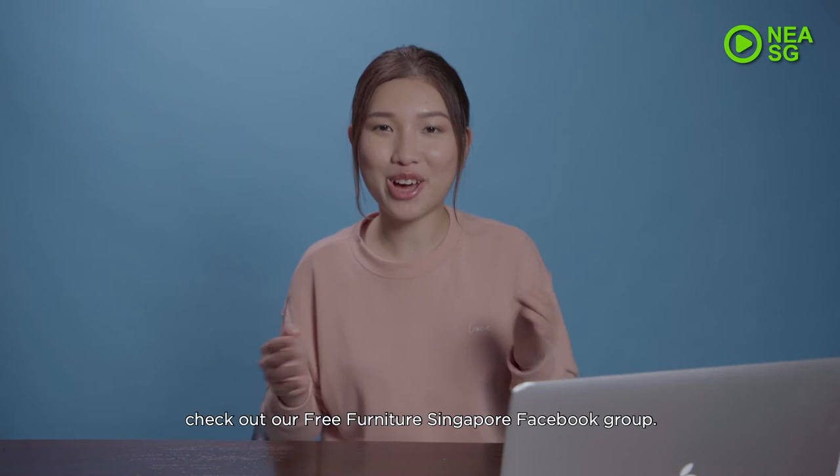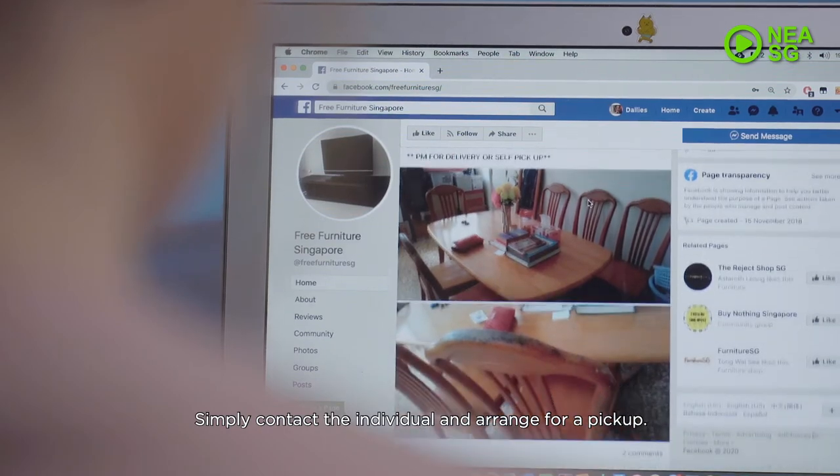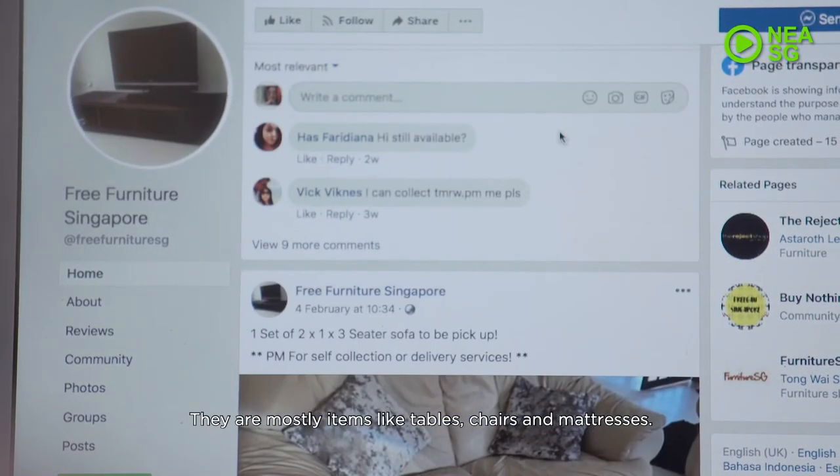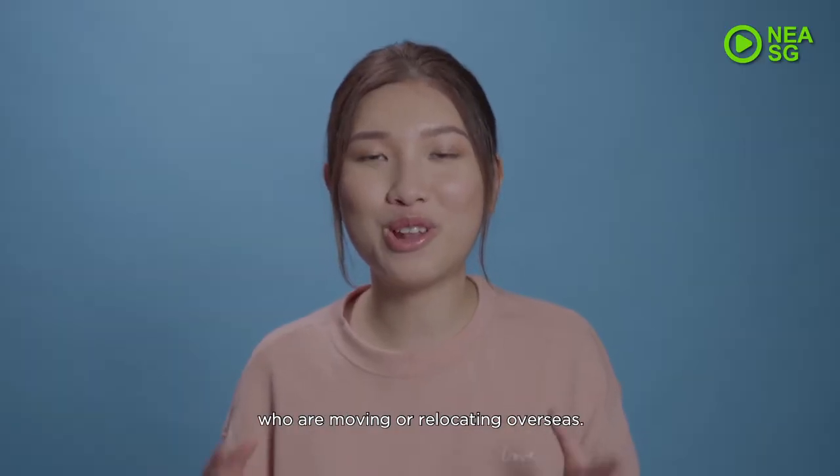If you're looking for a real bargain, check out the Free Furniture Singapore Facebook group. All furniture listed is free — simply contact the individual and arrange for a pickup. They are mostly items like tables, chairs and mattresses — items left behind by owners who are moving or relocating overseas.